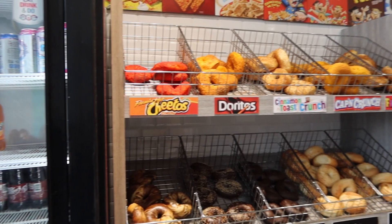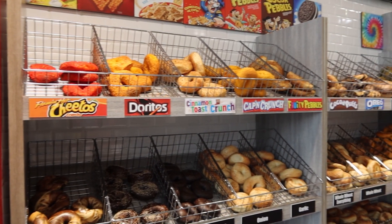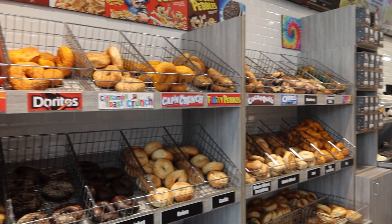They got Cocoa Puffs, Oreo, Blueberry, Chocolate Chip, Fruity Pebbles, Cafe Crunch, Cinnamon Toast Crunch, Doritos, Flamin' Hot Chili Peppers, and one called Tie Dye. The Tie Dye one looks cool.